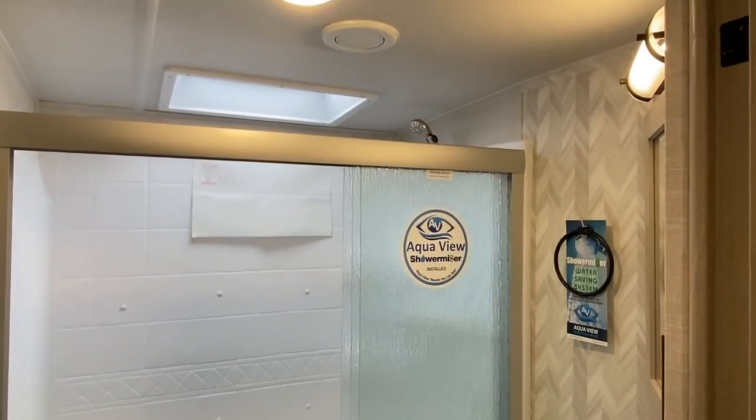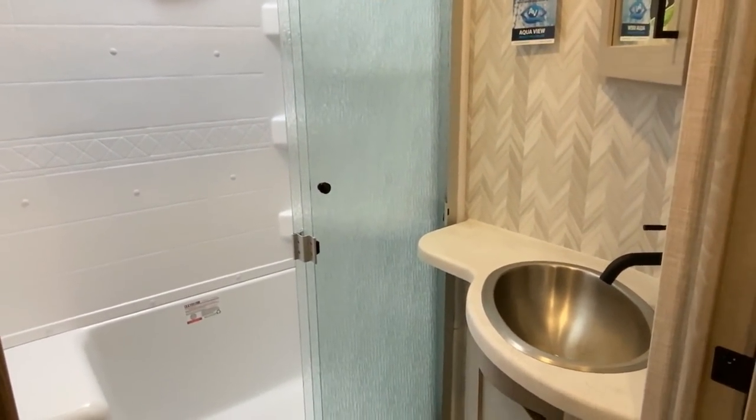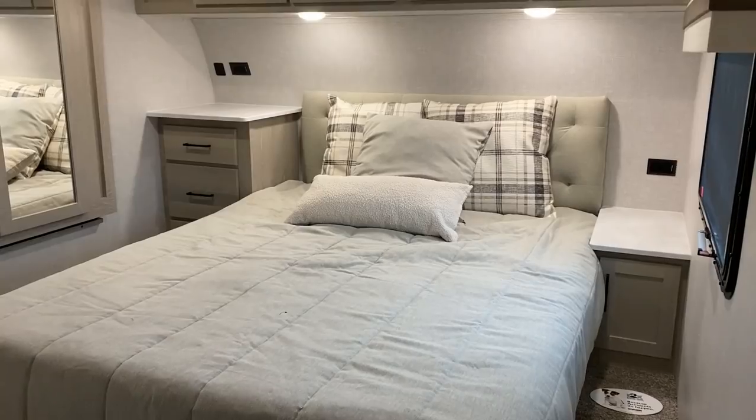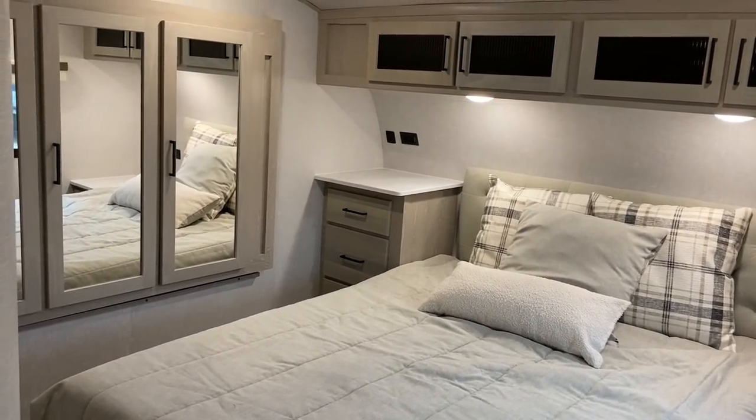If you've got a short bed, it has that pivoting pin box which can make sure that the nose of the trailer and the cab of your truck don't get into a shoving match — because no matter who wins that, you're going to lose.